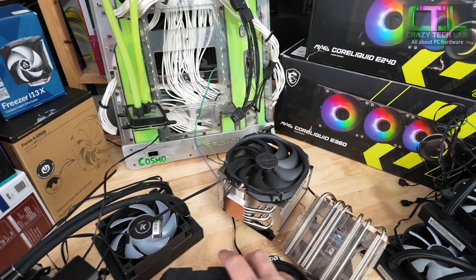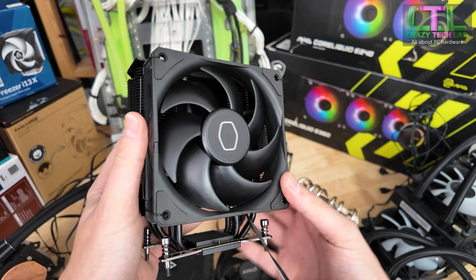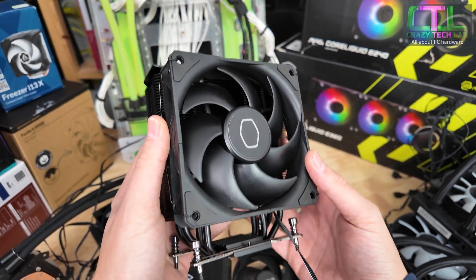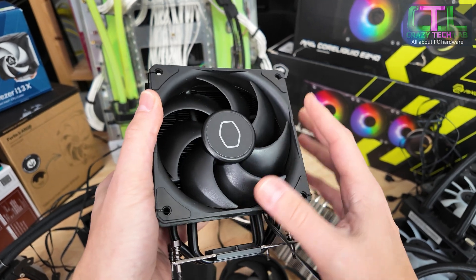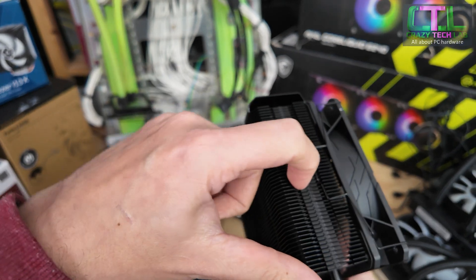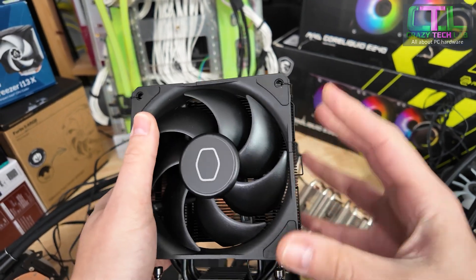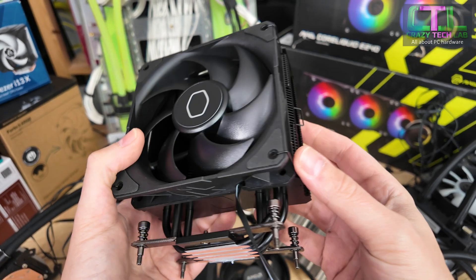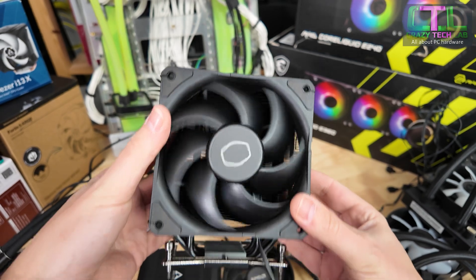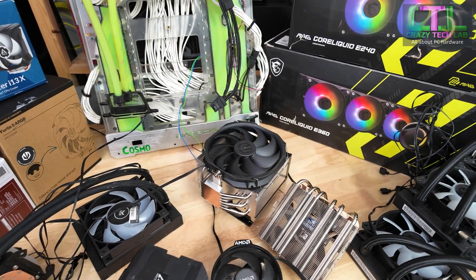The next step up is the Cooler Master Hyper 212 Black — the latest version of this very popular cooler. Very affordable at about 40 bucks. It includes fan clips for a second fan, so you can hook a second fan in there and make it a lot more potent. It's really potent even as a single fan setup — very well made and very powerful for the size.